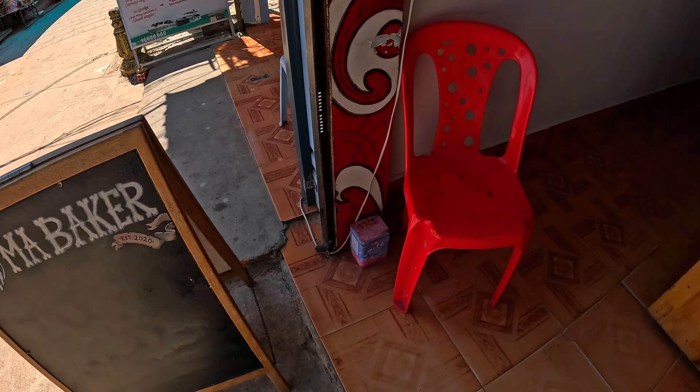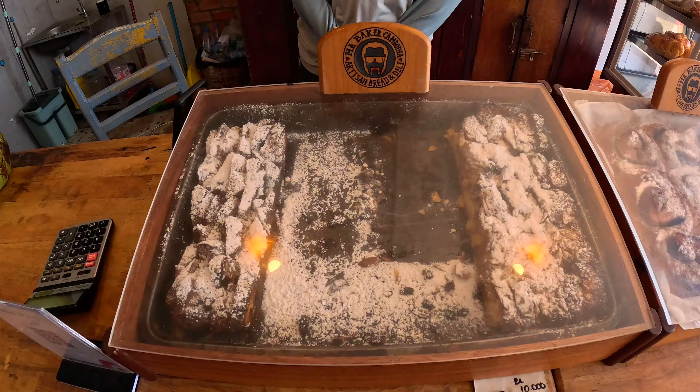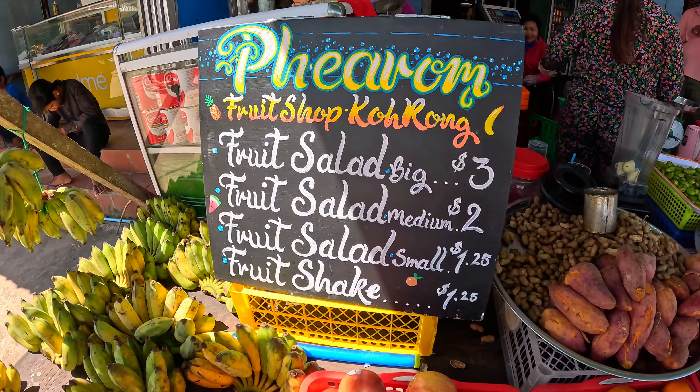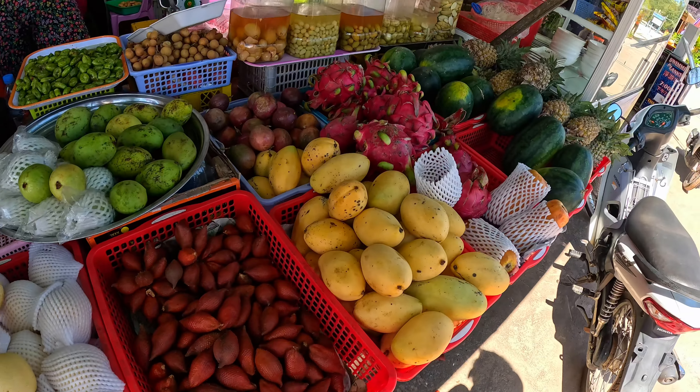There's a little bakery here with loads of treats — all these buns. We picked up a cinnamon bun and a chocolate and peanut butter bun. Right next to that little bakery there's also a fruit stall. We just picked up a medium fruit salad and a fruit shake.